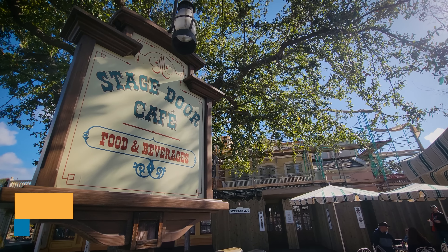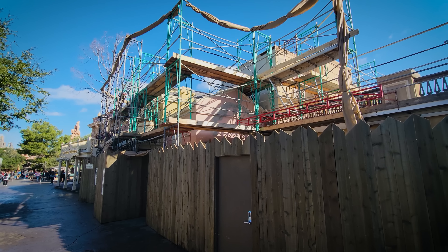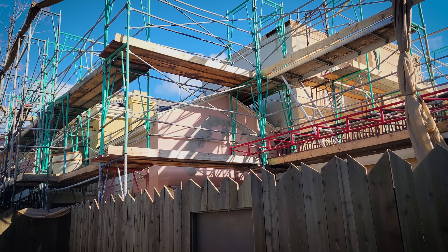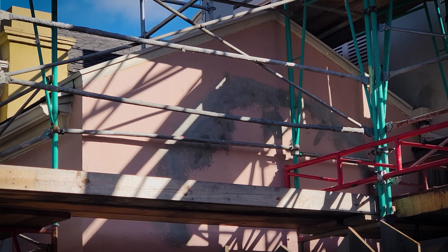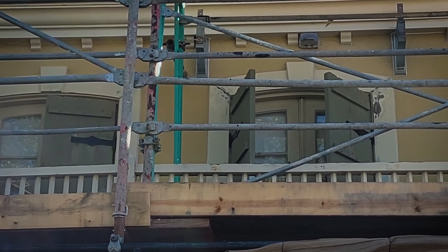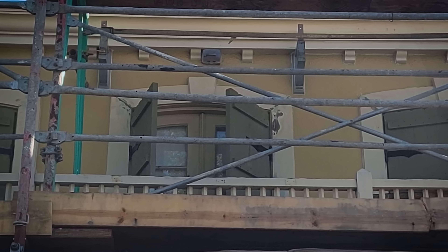Similar work is happening at the Stage Door Cafe. We had scrim and scaffold up last week — the scrim is down but the scaffolding is still up, so we can see what they're working on. There are gray areas where it looks like they're patching up imperfections, maybe cracks. They'll probably paint over the top and make everything look fresh and new. Looking at the windows, you can see trim that they've buffed down to get it ready for a new coat of paint.